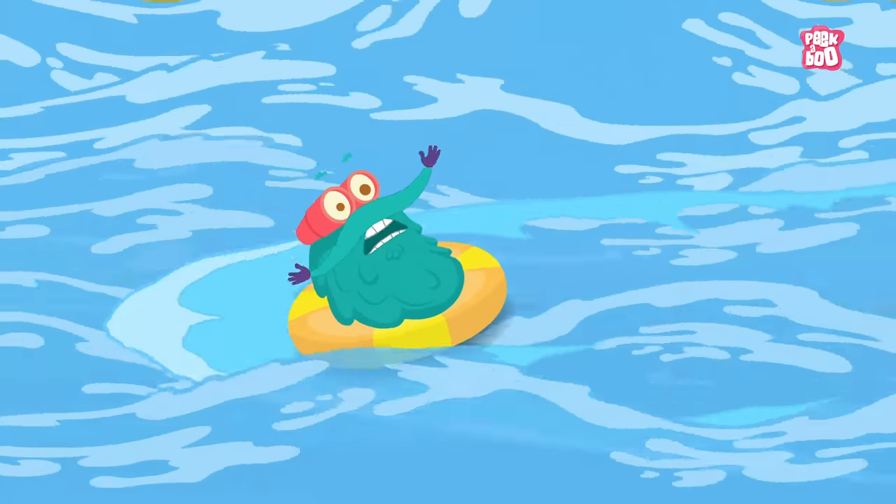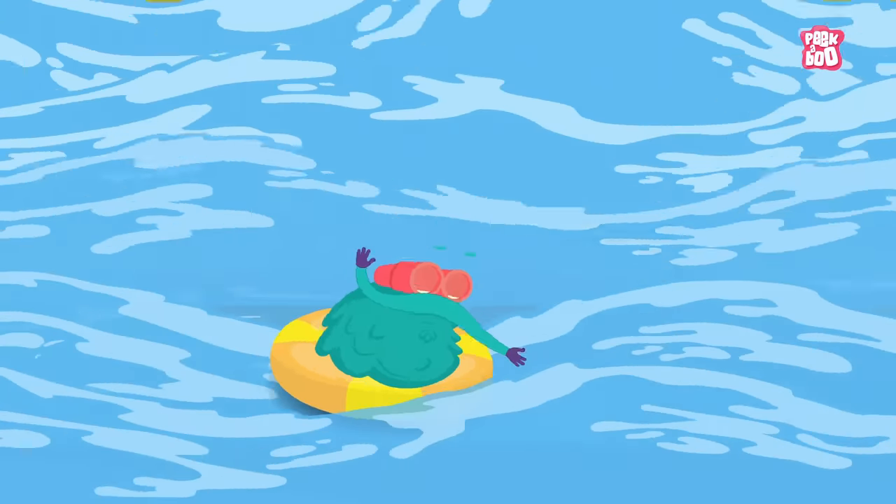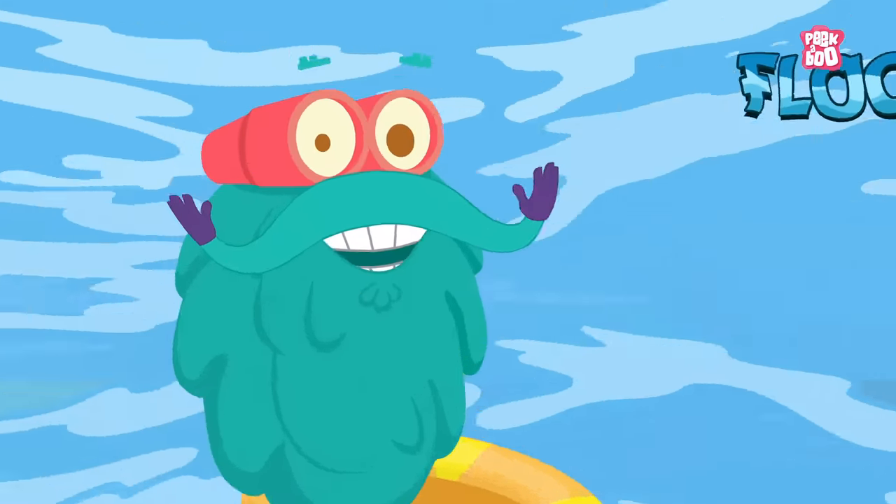Oh my! This is a flood! Help! But first, you need to learn about floods. Zoom in!